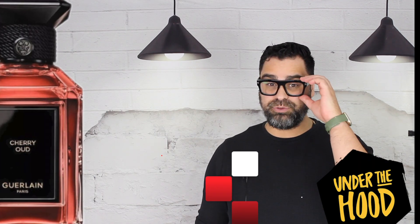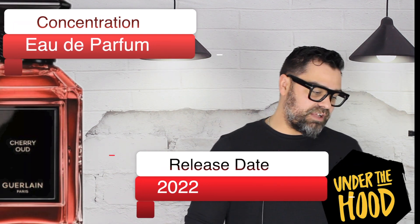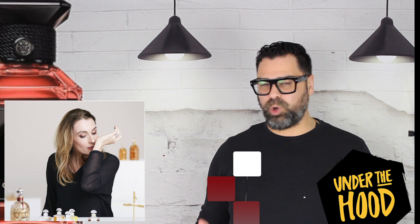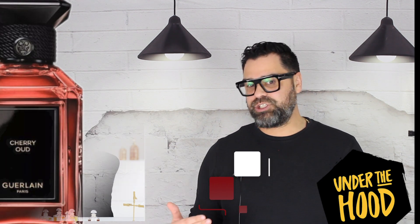My excitement for sampling this was quite high — I really hoped it'd be a big hit. Stats: released in 2022, concentration is Eau de Parfum, and the nose is Delphine Jelk. As the years go on we're getting less Wasser and more Jelk — it's bound to happen.